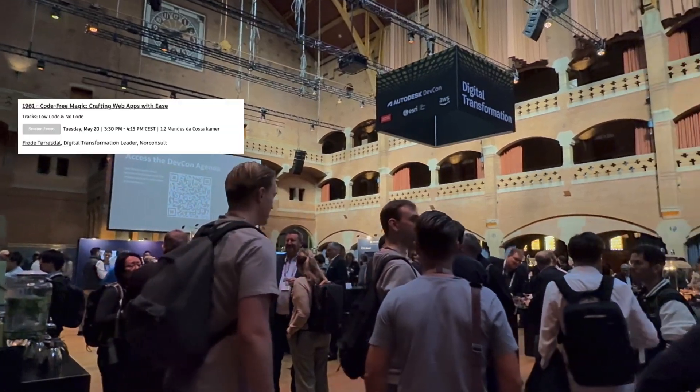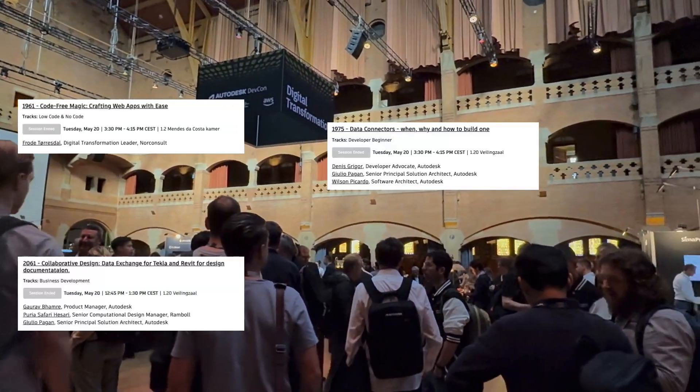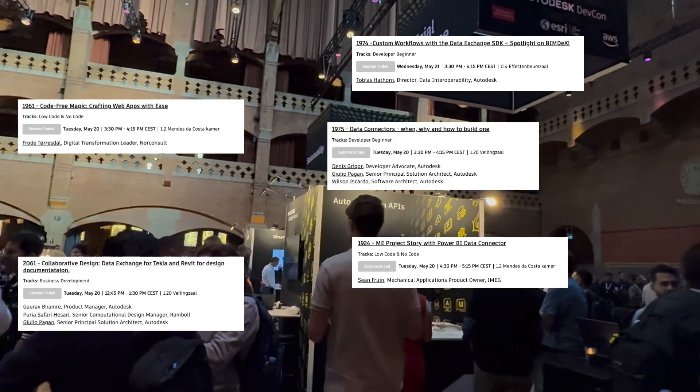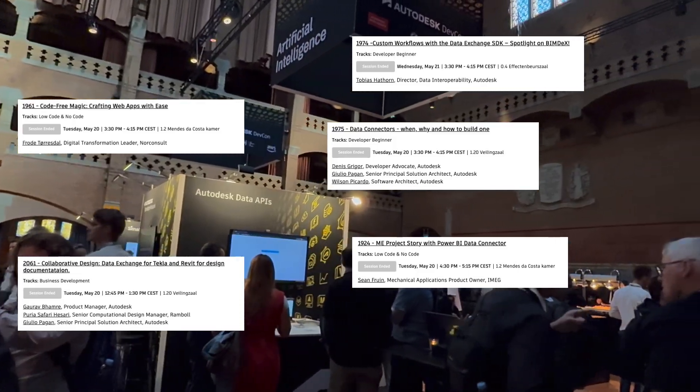Data exchange was featured in several sessions, presented both by Autodesk customers and our own team, highlighting a variety of use cases ranging from low-code, no-code solutions to advanced custom workflows built with our SDK.